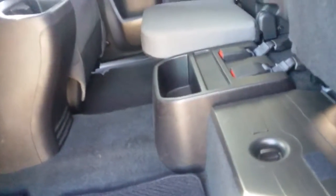Just keeping in mind, the seat is up right now and you can see there's a little stowaway space here. On the other side there is a jack, but still for a mid-sized truck, it's very roomy.